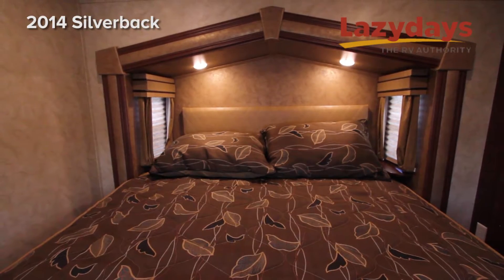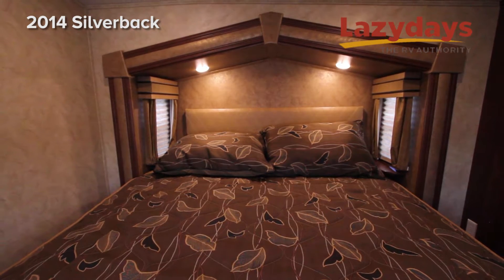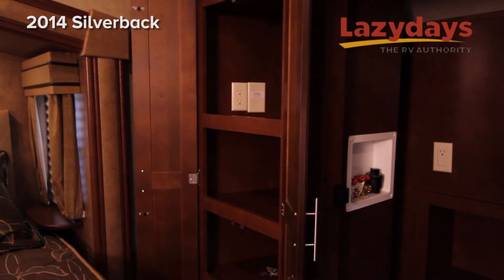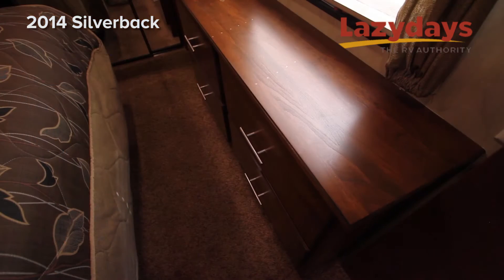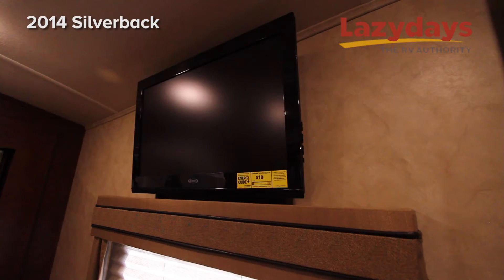In the bedroom we have a Donald Trump Hotel Series iHome mattress pillow top queen size with a large closet with washer dryer connectivity in the closet. You also have a Jensen flat screen television.